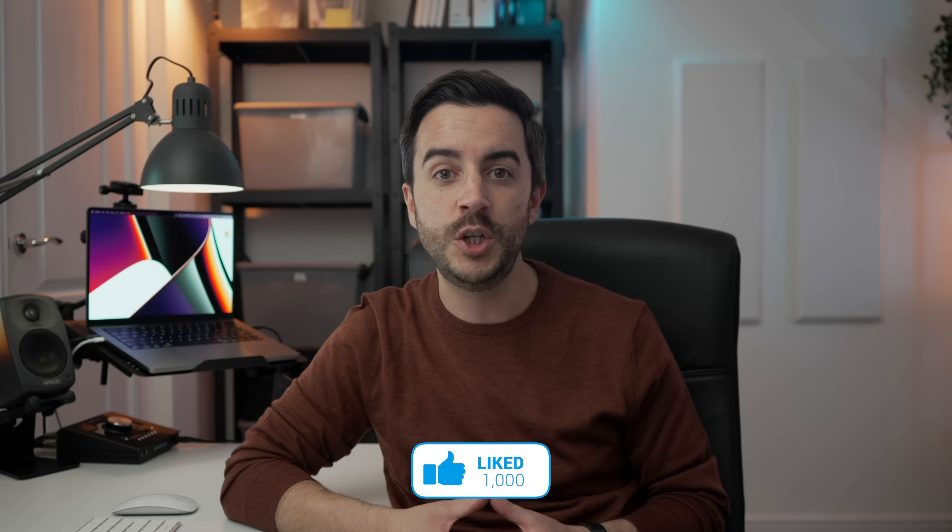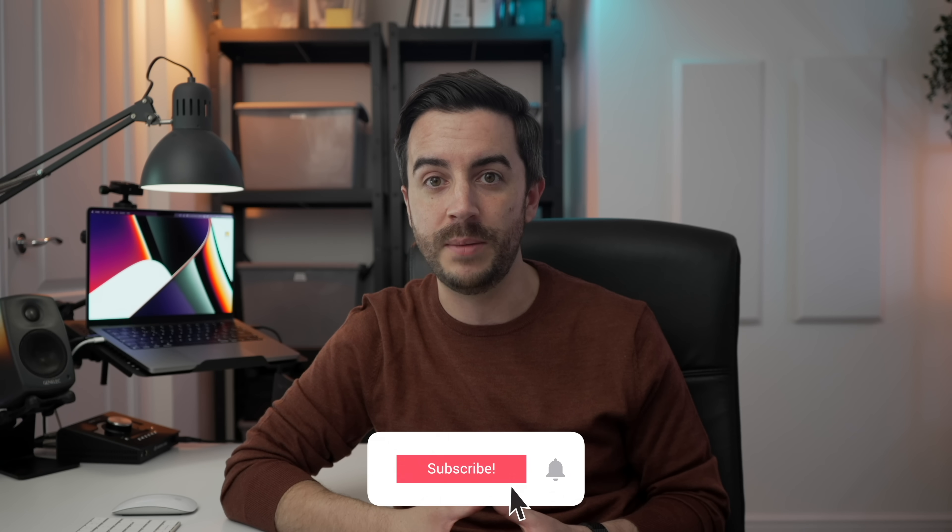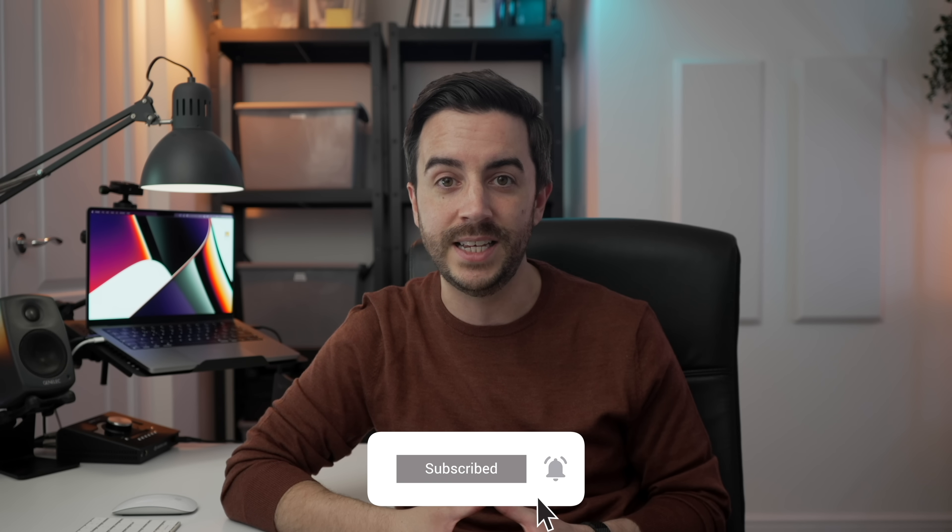So there you go — 10 genuinely useful Siri commands, plus a bonus one. What Siri commands are you using all the time that I haven't included here? Drop me a comment and let's talk about it. And if you found this video useful, do please consider leaving me a like and subscribing to my channel for more content like this in the future. See you on the next video.